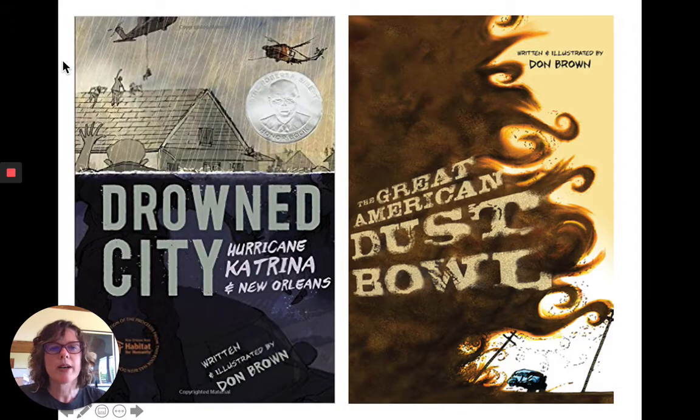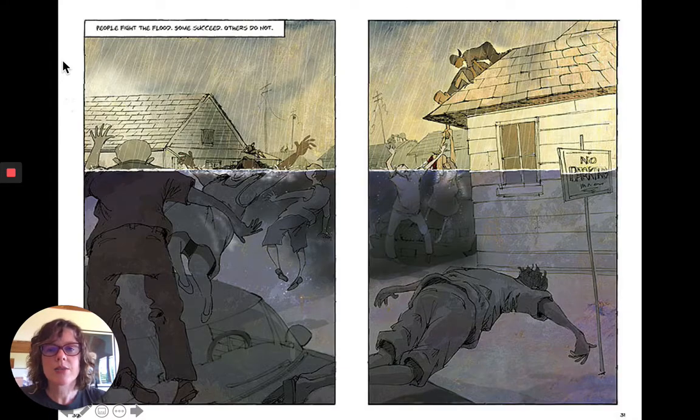How does this translate into graphic novels? I want to talk about these great books by Don Brown — Drowned City about Hurricane Katrina and The Great American Dust Bowl. In a moment from Drowned City, there's not very much text at all — just 'people fight the flood, some succeed, others do not.' But here he's really slowing down the moment, showing a lot in these two panels across a spread. This is a place where text can recede into the background and the pictures can do most of the work.